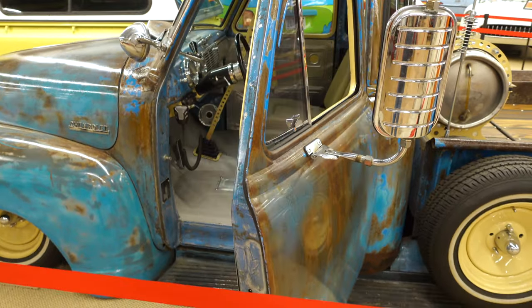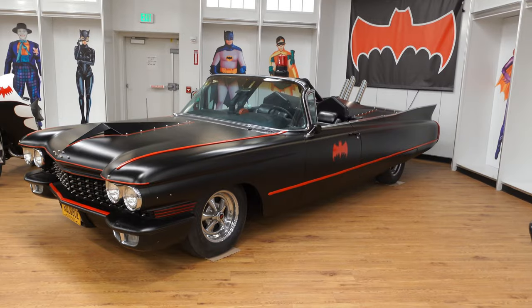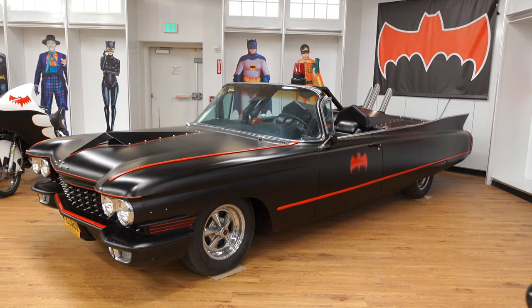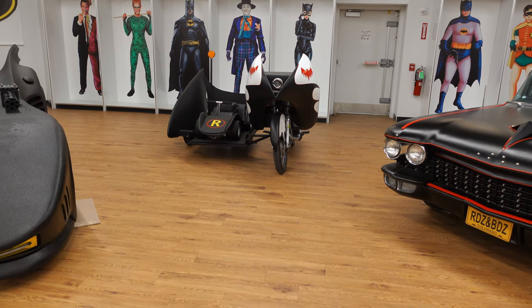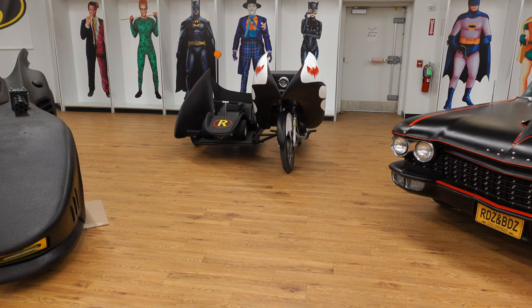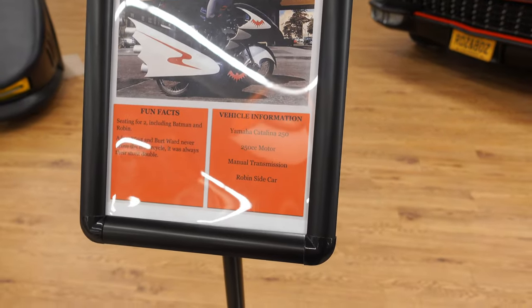Check out the backwards-opening doors. And check out the Batty Caddy, a spin-off of the 1966 Batmobile. They've also got the Batbike. Adam West and Burt Ward never drove the motorcycle — it was always their stunt double. That is a Yamaha Catalina 250, 250cc motor, manual transmission, with the Robin sidecar.